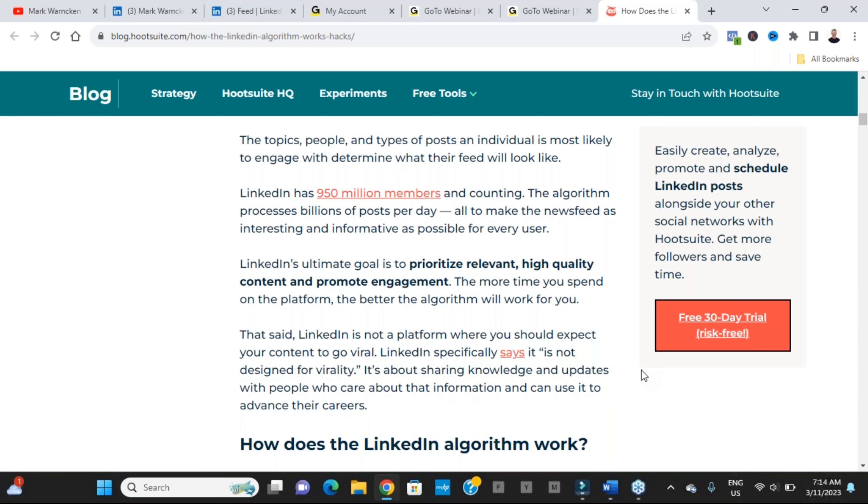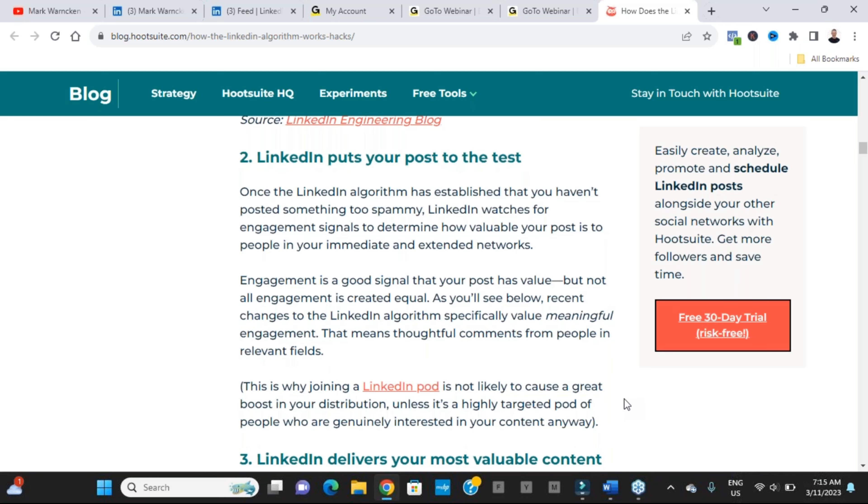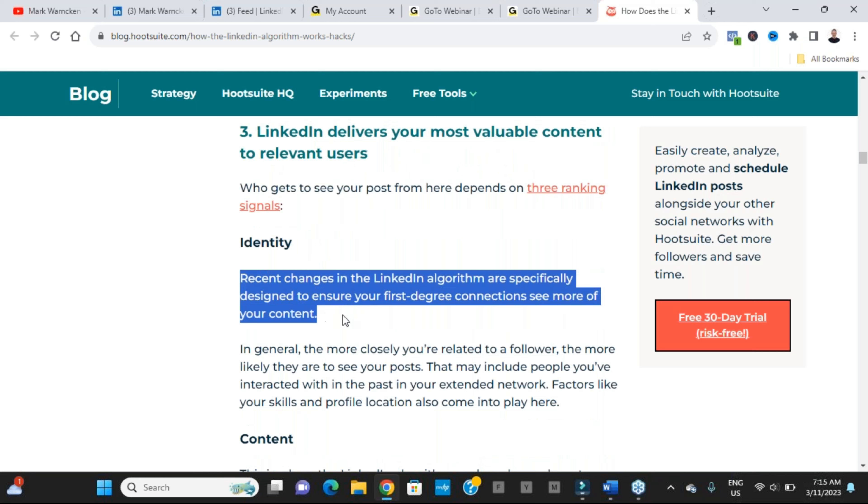Regarding the recent algorithm changes: LinkedIn's ultimate goal is to prioritise relevant, high-quality content and promote engagement — that's been a given for many years. But they've also said LinkedIn is not a platform where you should expect your content to go viral. It's not designed for virality; it's about sharing knowledge and updates with the people who care about your information.